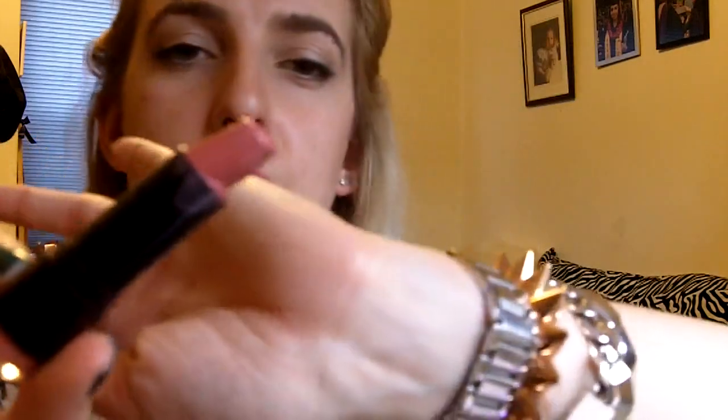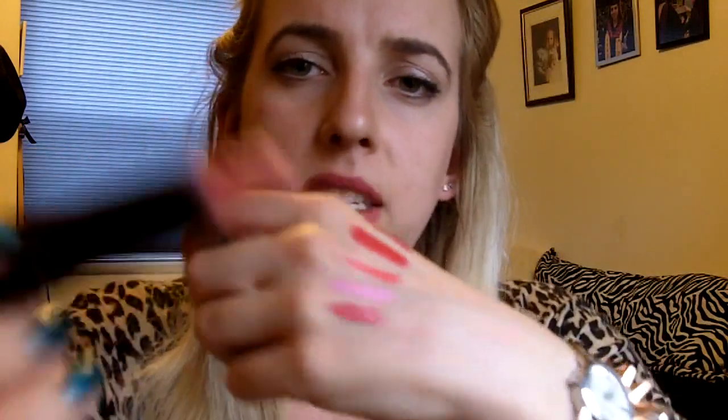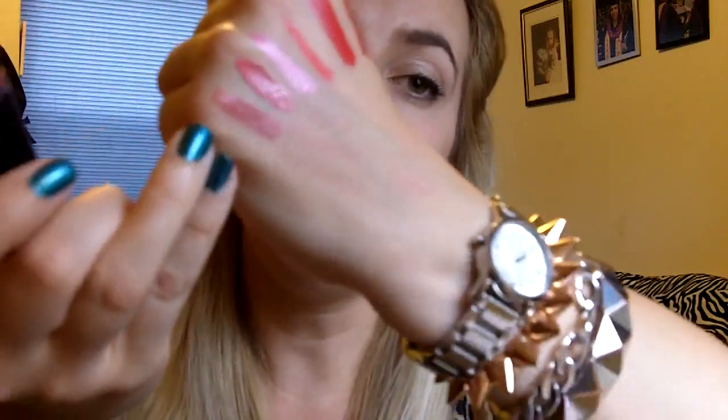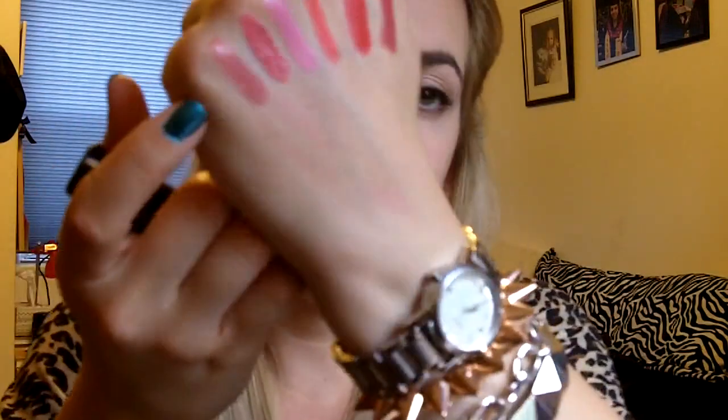Next up from NYX is T-Rose. This is more of a mauve-y pink, and as you can see, this tube has taken a little bit of a beating — I think it was in my pocket on a hot day, so it got a little warped. But the color is still awesome and I will not throw it out until I get my proper use out of it. It has more undertones of mauve and nude — beautiful, everyday lip color. Nothing too crazy. If you work in a conservative office environment, definitely recommend that.